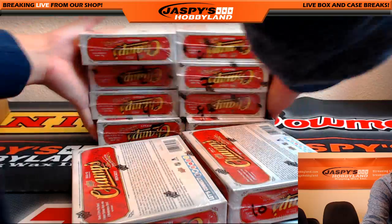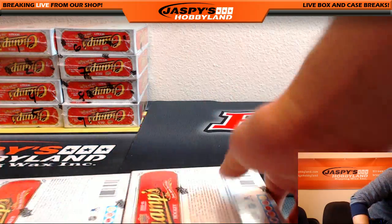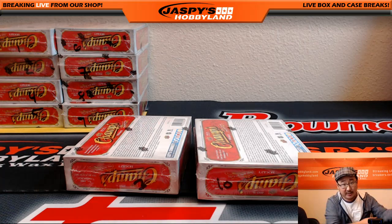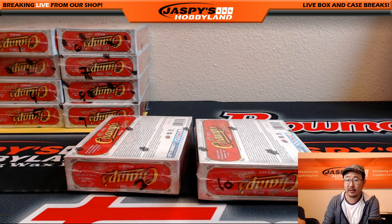So there you go, folks. The next two-box break is in the store right now at JazzPeaceHobbyland.com. Check it out. Any trades? It looks like there's no trades, so we keep the video rolling — trade window officially closed because I type it in, it means it's official.